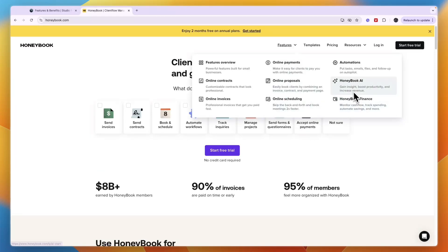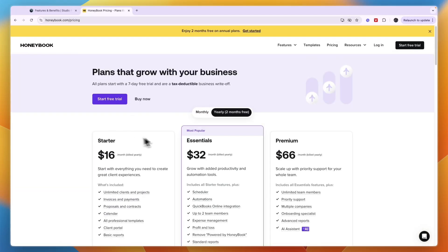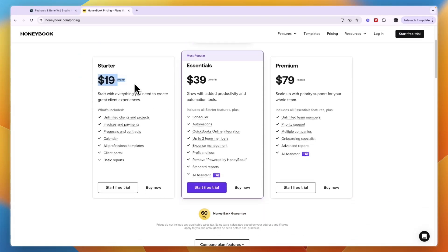Under features, you will also see HoneyBook AI and HoneyBook Finance. In terms of pricing, HoneyBook billed monthly starts at $19 per month. The Essentials plan is the most popular at $39 per month, and Premium is $79 per month.